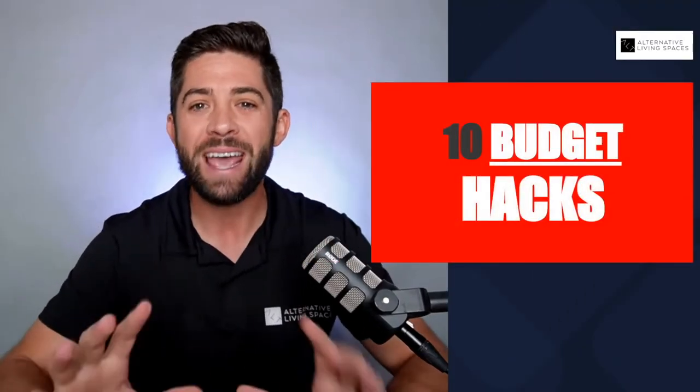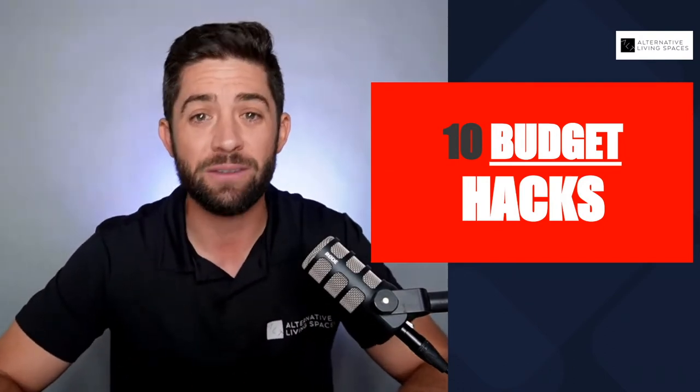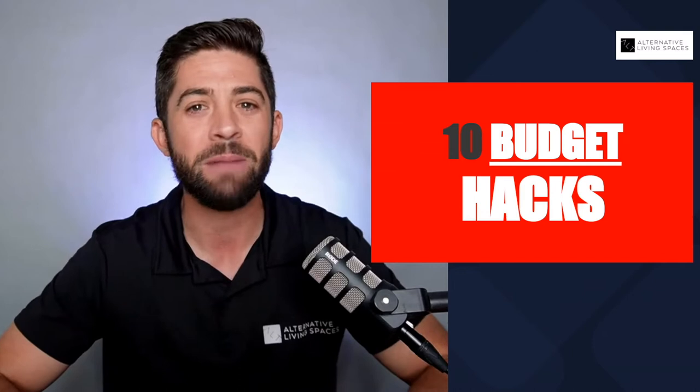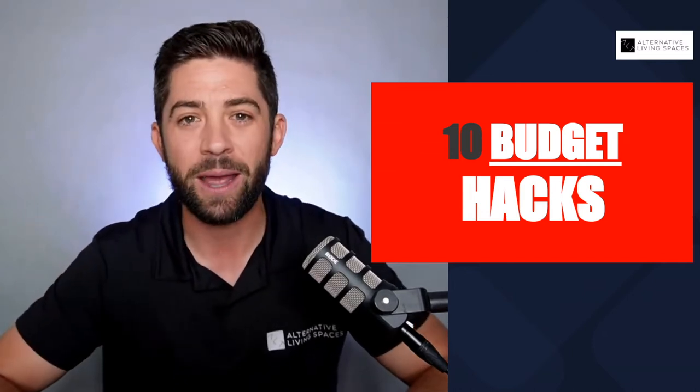What's up everybody? This is Tony Lopez with Alternative Living Spaces. Thank you so much for tuning in, and I'm really excited for today's episode. We live in a time right now where material prices are high, labor prices are high, the economy is crazy, and if you're looking to build a container home, there's no better time to build on a budget than right now. In today's episode, I'm going to go through 10 hacks to help you save money on your container home — hacks we've learned over the last seven years of building shipping container homes. So buckle your seatbelt, get ready. Let's jump right in.